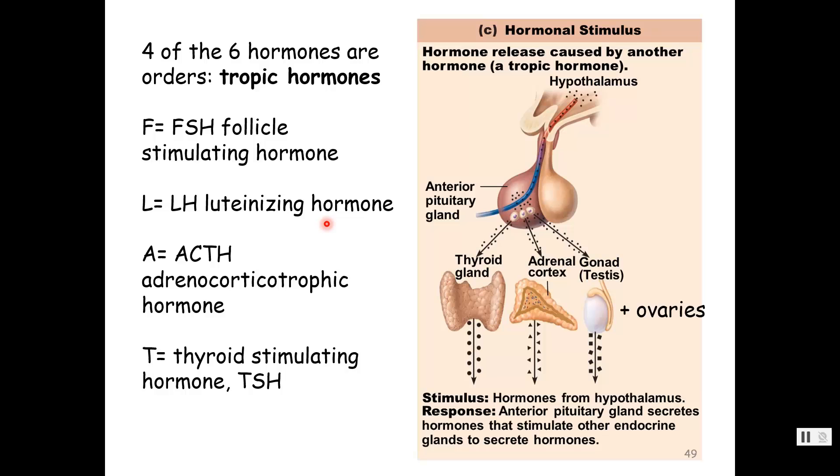That's all you need for this unit since we'll talk at length about those in unit five. A stands for ACTH, adrenocorticotropic hormone — a hormone that tells the adrenal cortex to do its job. T stands for thyroid-stimulating hormone, which says 'thyroid gland, do your job, make thyroid hormones.' So the first four — FSH, LH, ACTH, TSH — are tropic hormones.